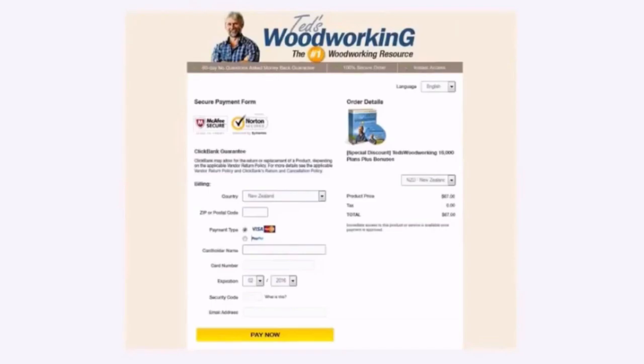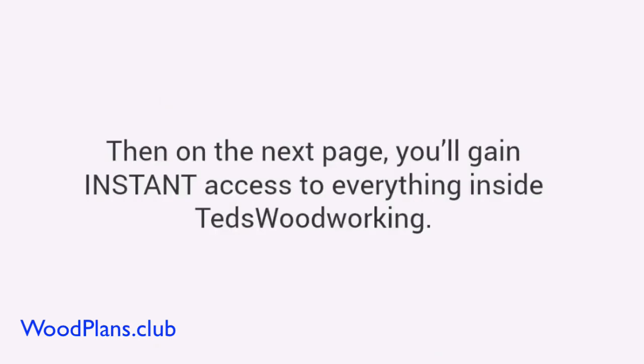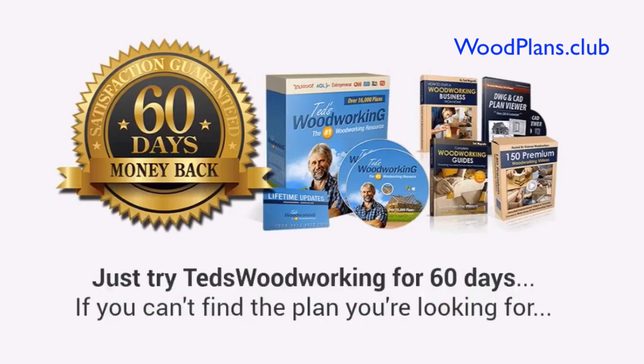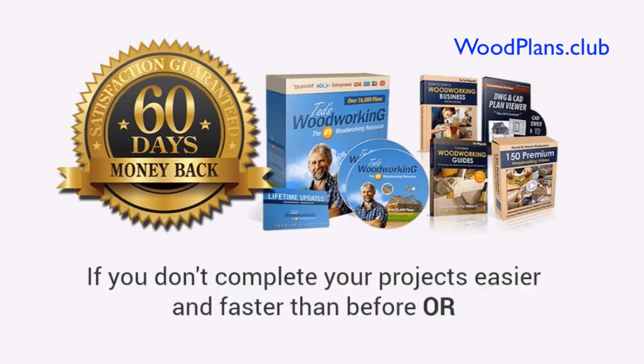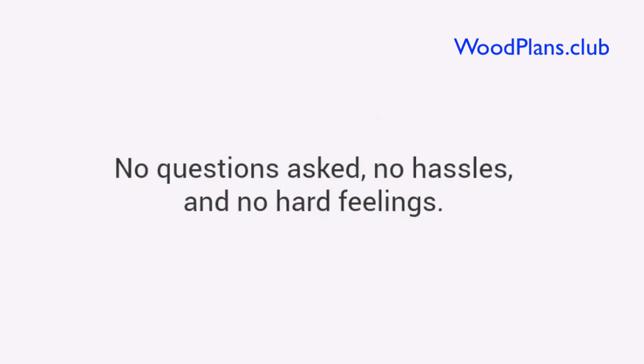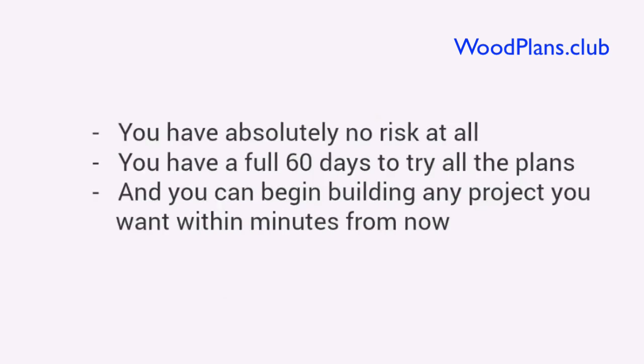This button will take you to a secure checkout page. You can enter your basic information, and then on the next page you'll gain instant access to everything inside Ted's Woodworking. Plus, to make this a no-brainer decision for you, I'm also going to give you a full 60-day, love-it-or-shove-it triple guarantee. Just try Ted's Woodworking for 60 days. If you can't find the plan you're looking for, if you don't complete your projects easier and faster than before, or even if you don't like the font I use in the plans — it doesn't matter. I'll gladly refund every penny, no questions asked, no hassles, and no hard feelings. You have absolutely no risk at all. You have a full 60 days to try all the plans, and you can begin building any project you want within minutes from now.